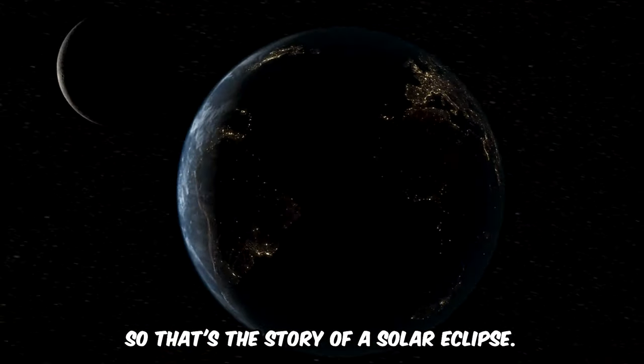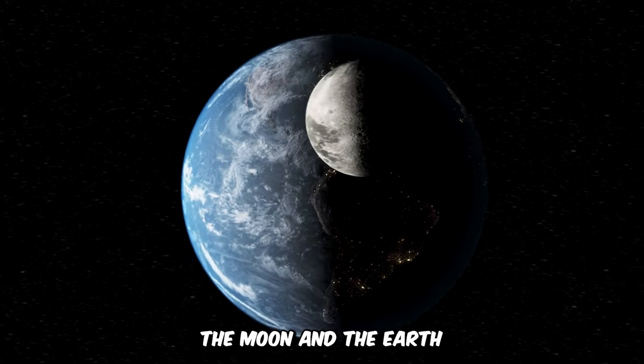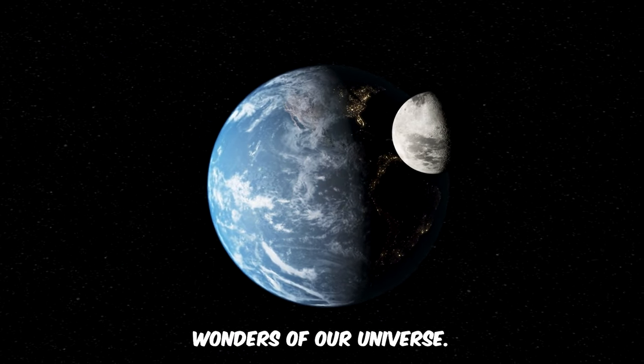So that's the story of a solar eclipse — a cosmic dance of the sun, the moon, and the Earth, turning day into night and reminding us of the wonders of our universe.